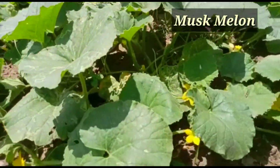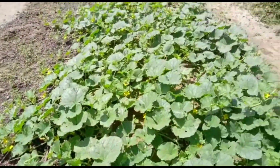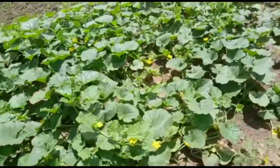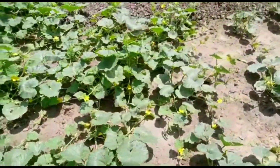Now I am switching over to this musk melon. The plants have started flowering only — fruiting has yet to start. It will take around one month for fruiting, and I will show you updates after one month on how they are fruiting.